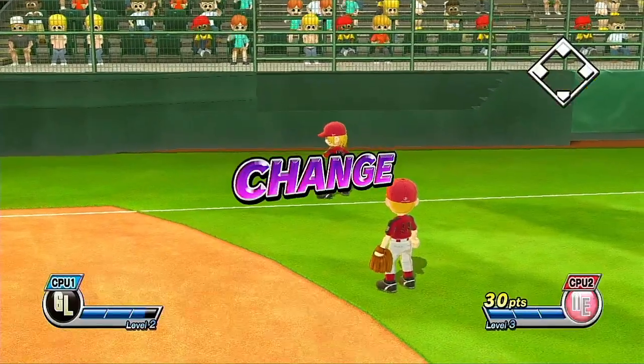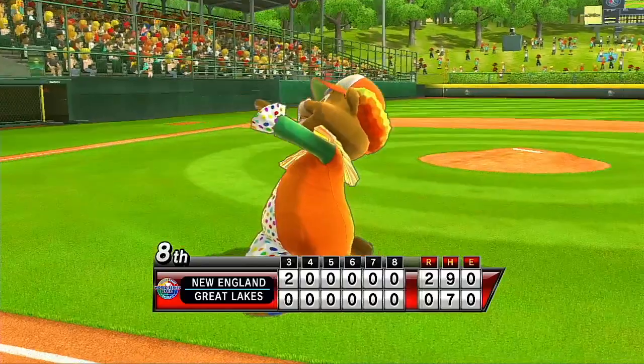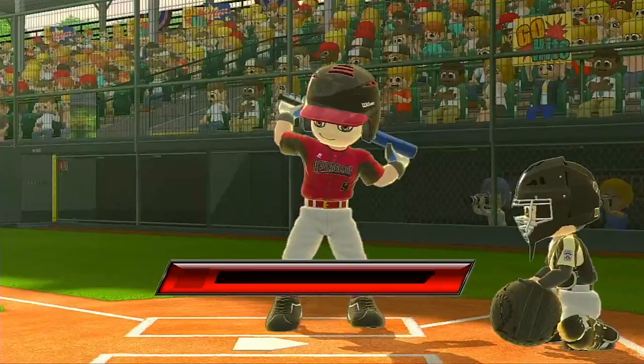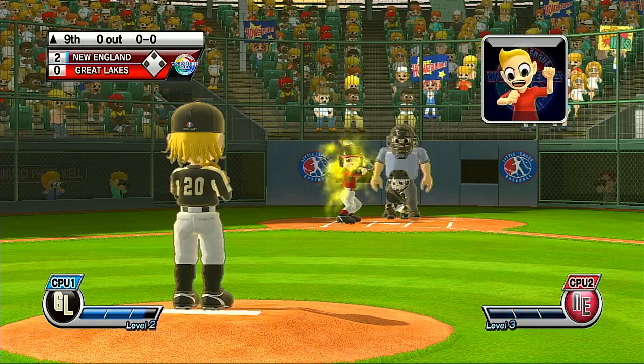No runs, no hits, no errors, and nobody left on to finish out the inning. There's a fan dressed up in a cape and a cowl with the word Louisville embroidered on his chest. Someone asked him what he's supposed to be. 'I'm a baseball superhero,' he said. It's the top of the ninth.